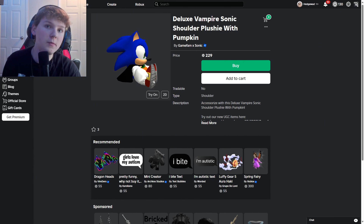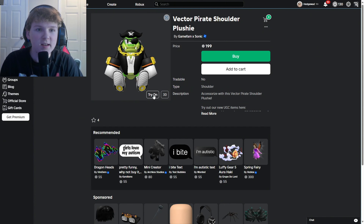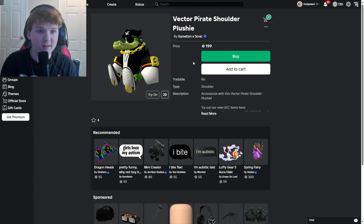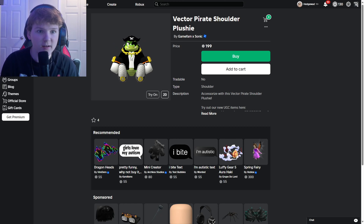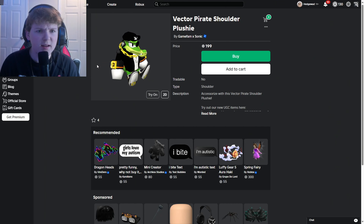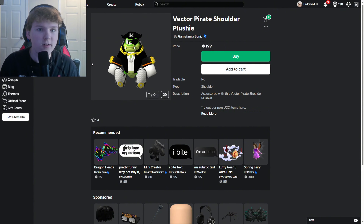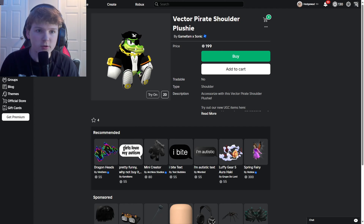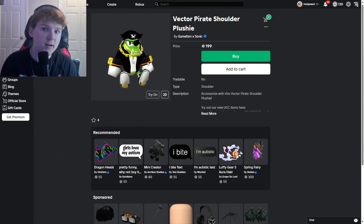Let's move on to the actual ones that I think will become a skin. As you can see here we have the Vector Pirate shoulder plushie, and I think this is very much going to be a new Halloween skin, or at least a new skin. This looks pretty cool — it's a very high detail design. The eye patch is pretty cool and I like this design. They don't have very many Vector skins so I'm happy they're starting to do more stuff with Vector.